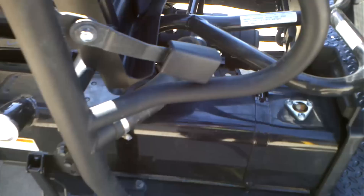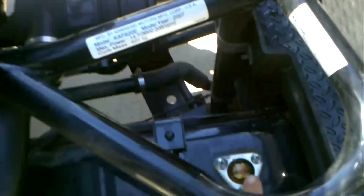It does have seat belts on this. And here's your fuel tank there with a fuel gauge. Your battery is on that side underneath the parking brake.